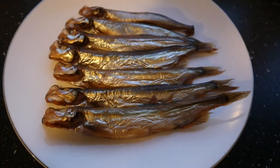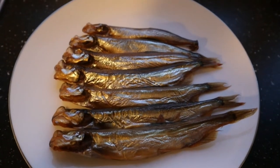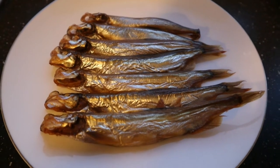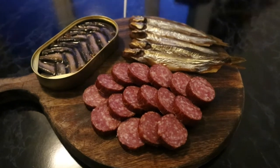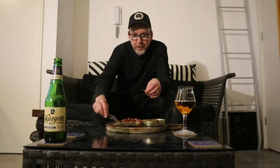And also some smoked sprotty sprats. These will go good with beer. I cannot wait to start eating these beautiful dishes.